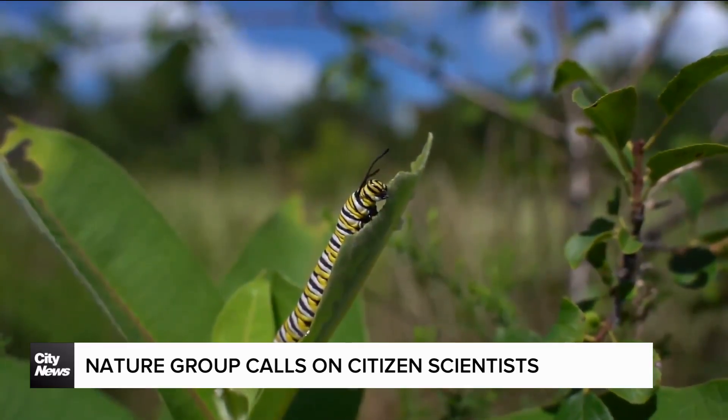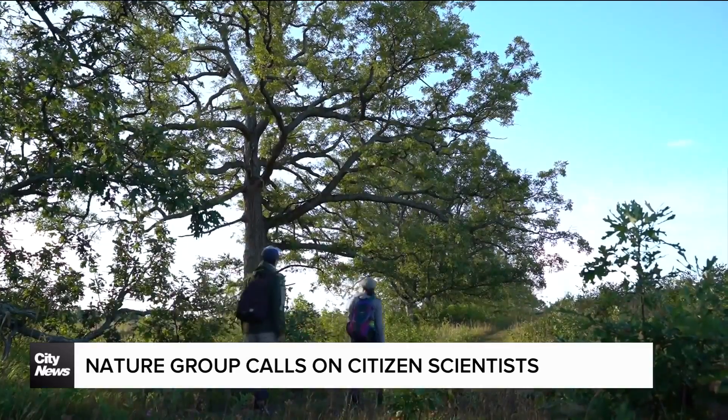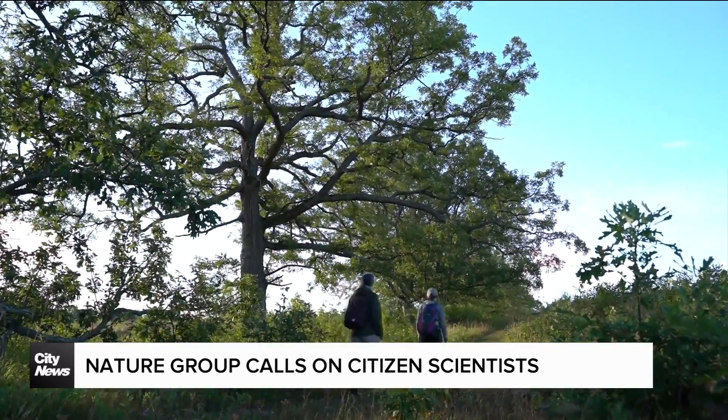The Nature Conservancy of Canada is looking for your help. Biologists and scientists and foresters can't be behind every tree and stream. So this is where community science can play a really helpful role. The Big Backyard BioBlitz is now on.